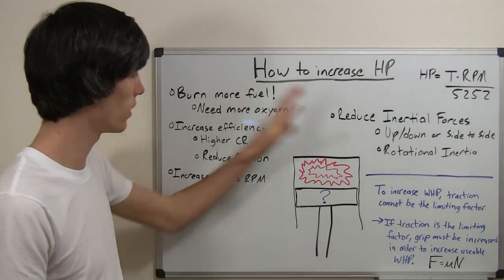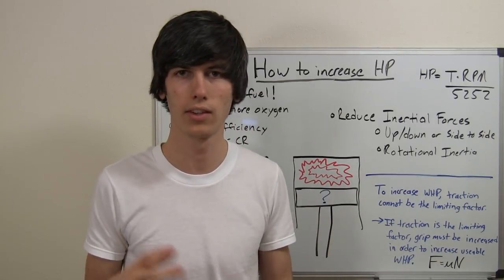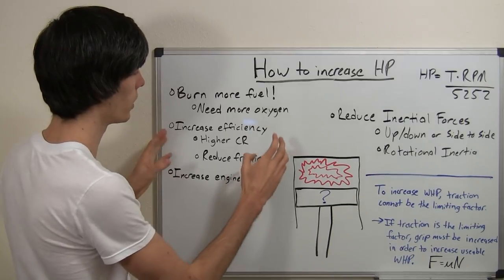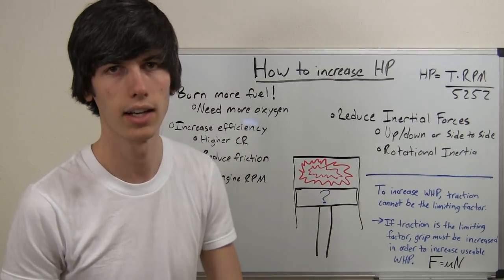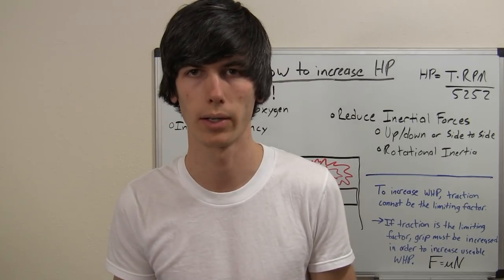I'm going to get into more of these topics more specifically — different devices, tools, and ways that you can increase horsepower — but all of them are probably going to try to achieve one of these things I've listed here in order to increase your horsepower and make your car accelerate more quickly.